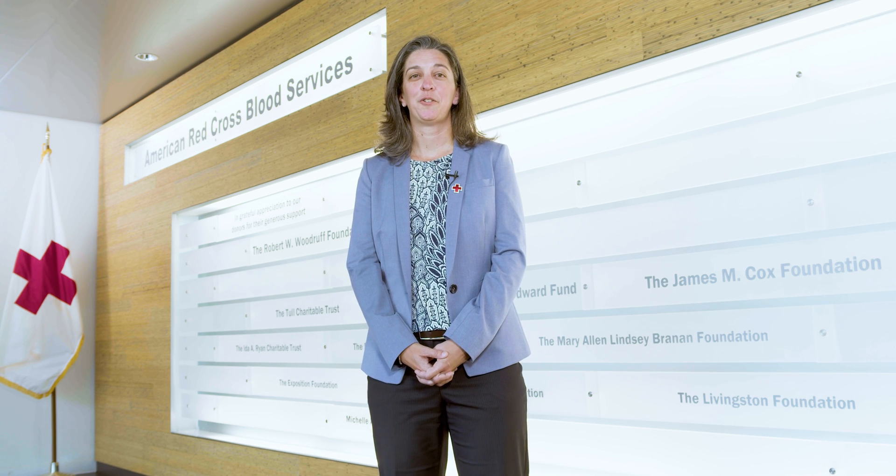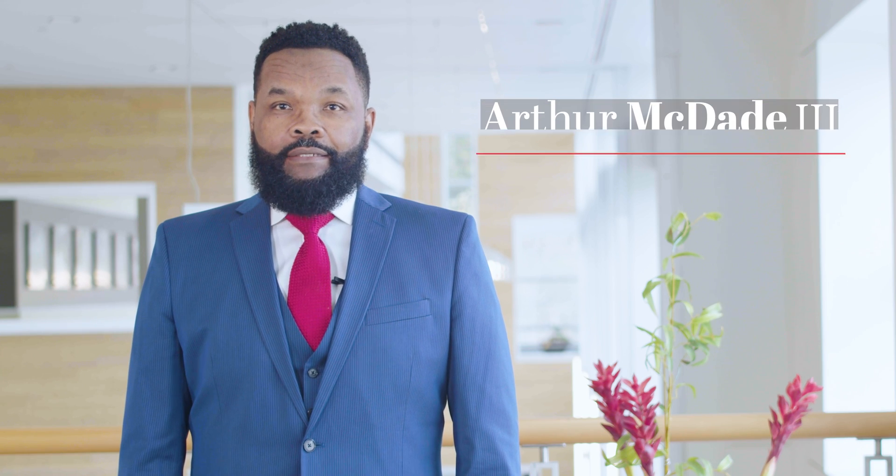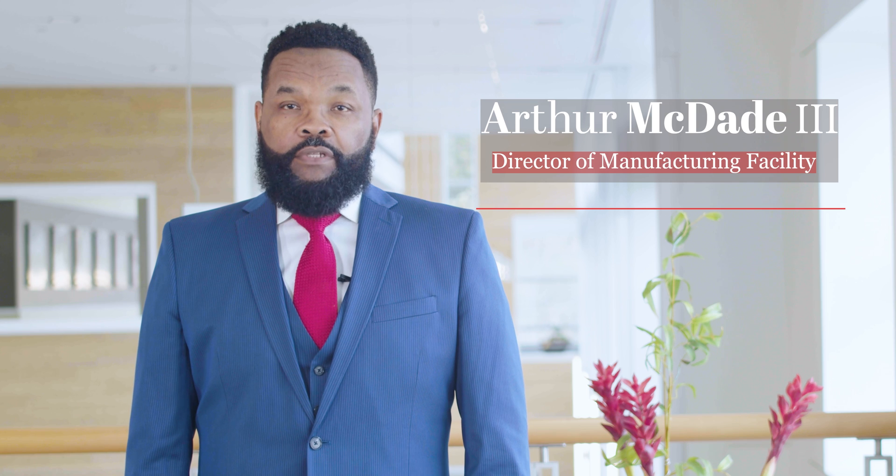I'd like to introduce you to two key leaders here in Georgia. I'm Dr. Baya Lasky, Medical Director of the American Red Cross in Georgia. I provide medical oversight of our processes to ensure donor, patient, and product safety, and consultative support to hospital partners regarding transfusion medicine and blood banking. Hello, I am Arthur McDade, Director of Manufacturing of the Douglasville facility. In our facility, we process, test, label, and distribute blood and platelets to our community.